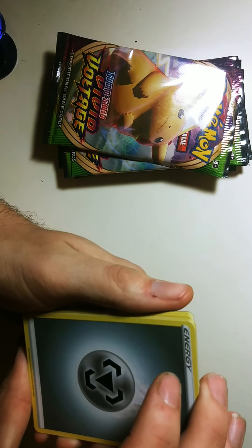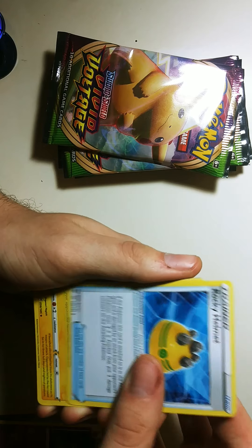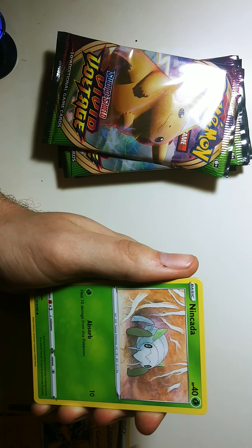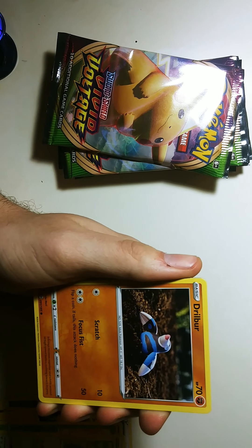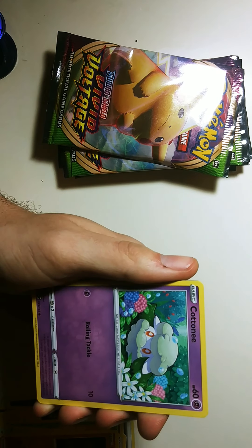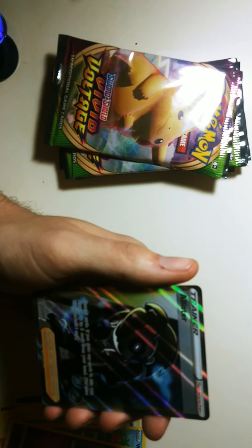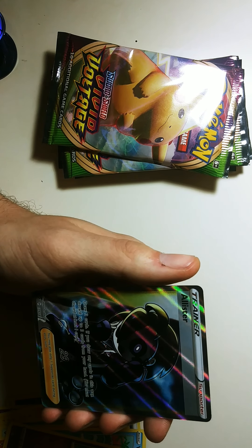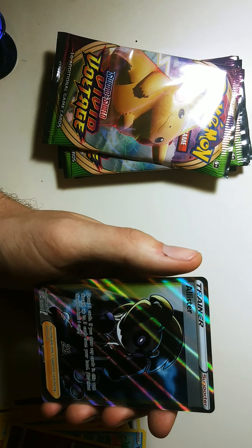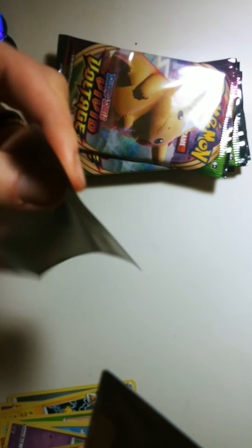We got a Steel Energy, Dusclops, Rocky Helmet, Galvantula, Nincada, Whismur, Drilbur, Whimsicott, Cottonee, Reverse Holo Charmeleon — and an Alister Full Art! Full art out of the first pack — we got some first pack magic!